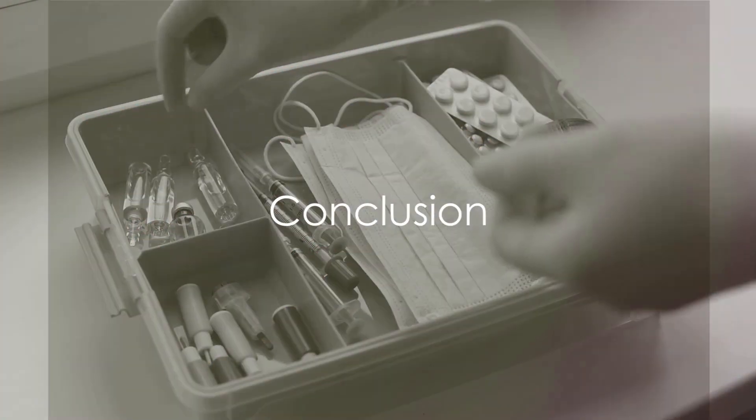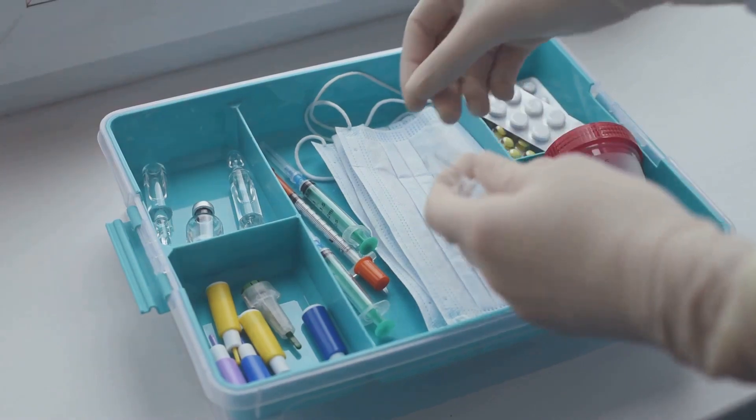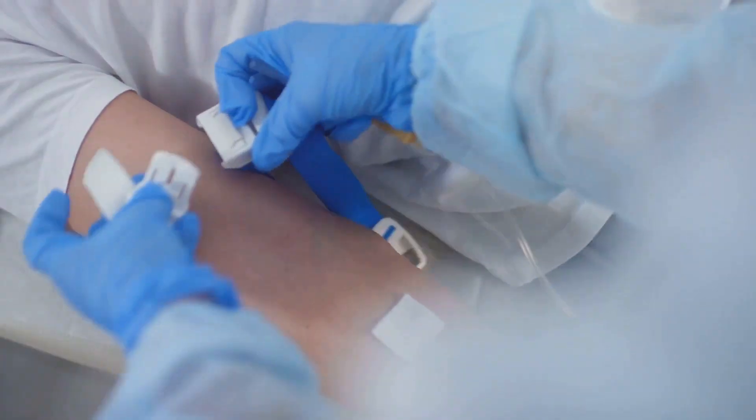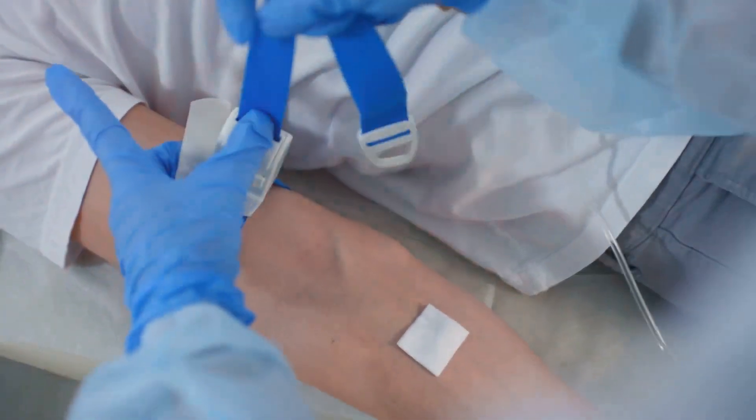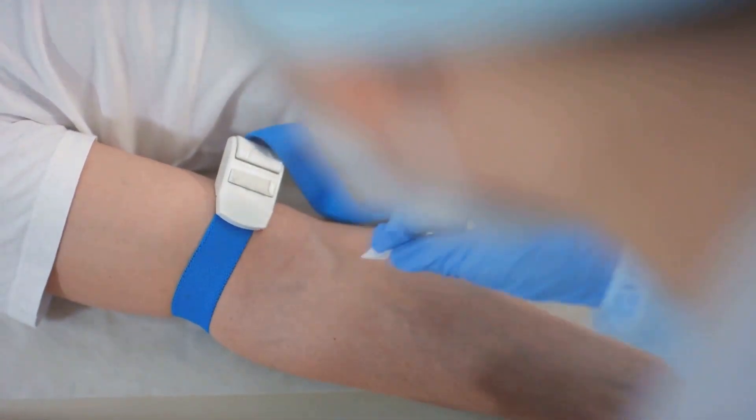Remember, safety in phlebotomy is not an option — it's a mandate. By adhering to safety guidelines and prevention methods, needle stick injuries and their associated risks can be significantly reduced. So stay safe and keep those around you safe.